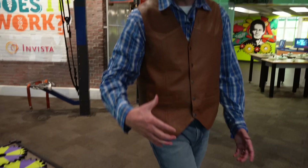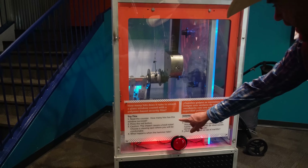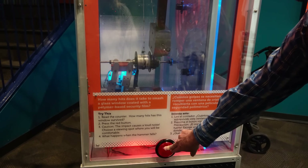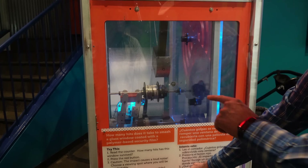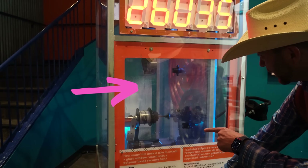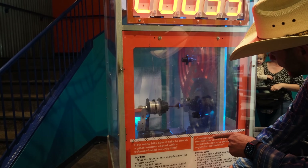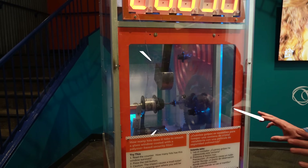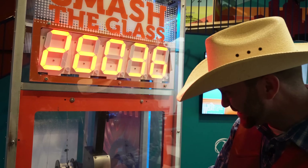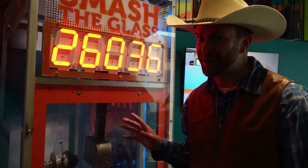I saw a really cool machine over here. This one's called Smash the Glass. What happens if you push the red button? That thing is going back, and I bet when we let go it's going to fall. All the way at the top now. Whoa! That was really scary — I didn't expect it to do that, but it smashed this glass. That must be a special glass because normally we would never hit glass with anything.